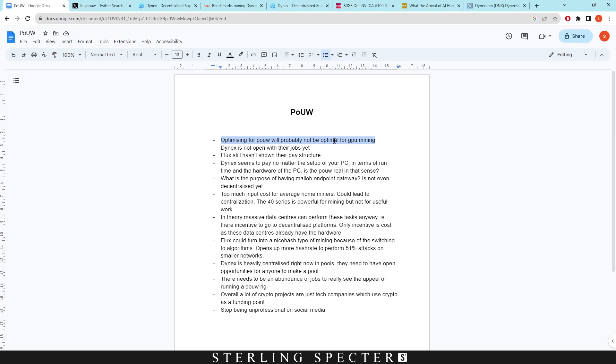Optimizing for proof of useful work will not be optimal for GPU mining. Certain hardware bought for proof of useful work won't necessarily be good for GPU mining. For example, if you want to do AI learning, there are GPUs far better for that than for GPU mining — the A2000s or any of the A-series are mainly focused on AI learning. GPUs catered towards useful work differ from gaming GPUs like the 30 or 40 series.